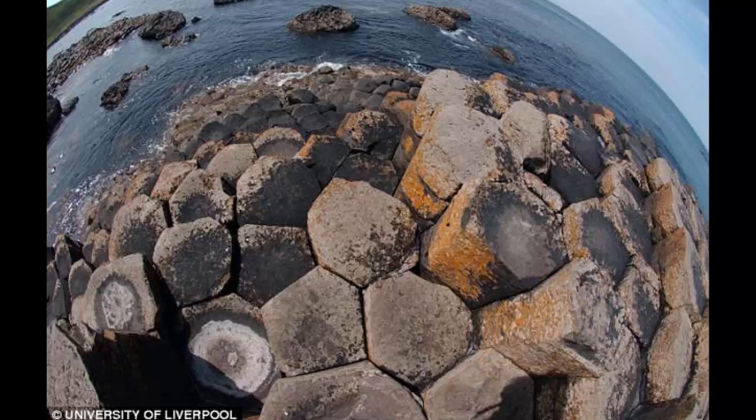This was the question the University of Liverpool researchers answered in a new analysis, which was published in Nature Communications. The scientists undertook the research to learn the temperature of the rocks when they cracked apart and formed the stepping stones people can observe today.